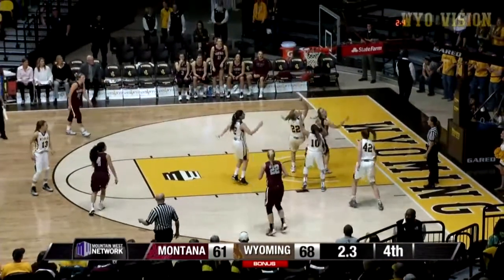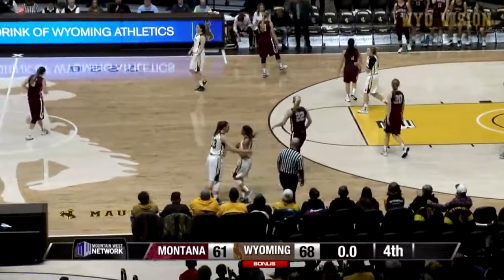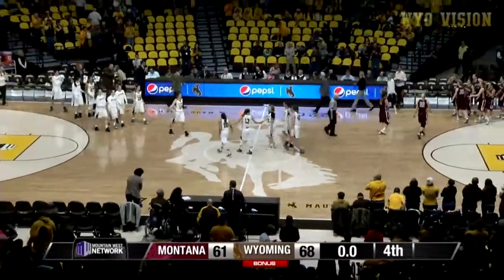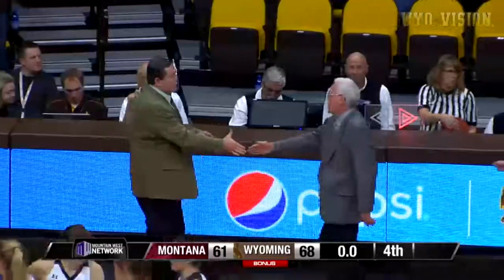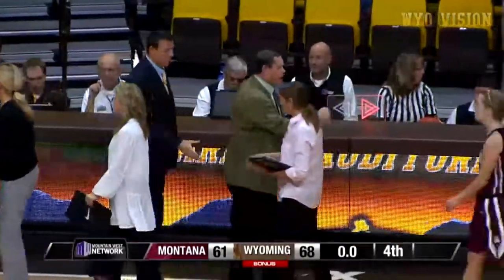Pass tip inside, got it to Dorn — that won't go. Rebound Dent, and the shot clock and the game clock will run out. Wow, what a hard-fought win for the Wyoming Cowgirls. Your Wyoming Cowgirls with the 68-61 win over the Montana Grizzlies.